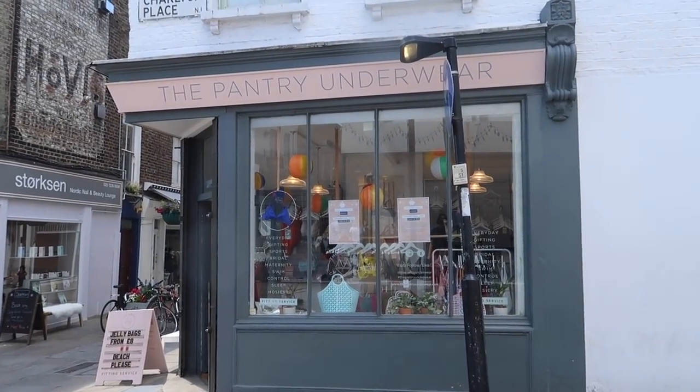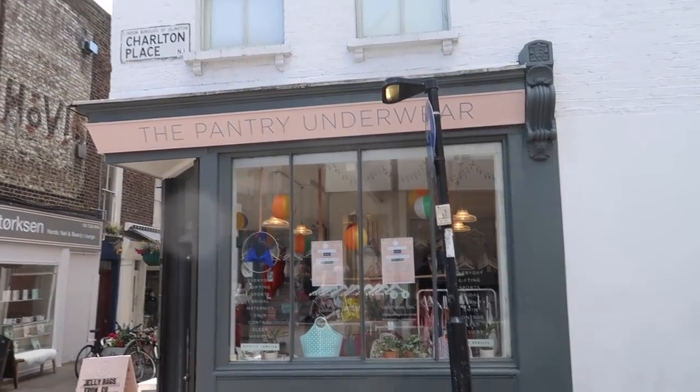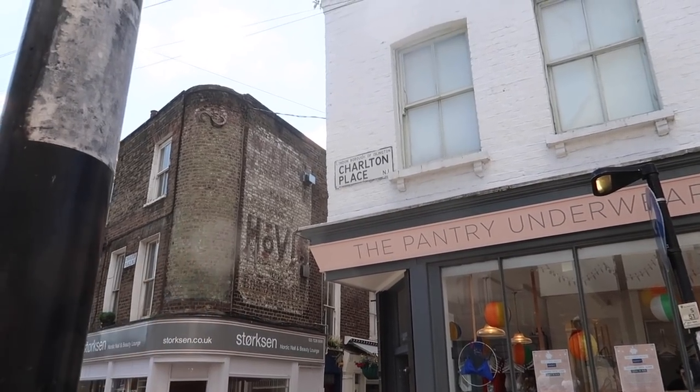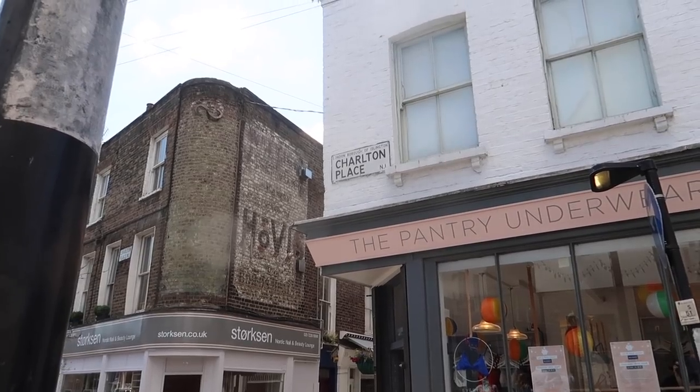This underwear shop is so sweet - it looks so nice in there, like everything's laid out really nicely. It's just on Charlton Place if you're interested. Oh my gosh, look at that old Hovis advert! That's so cool - I didn't even notice that. It's like properly painted into the wall. Let me take a picture.